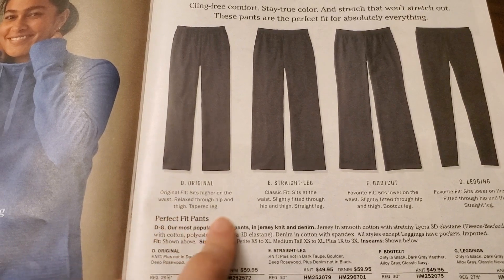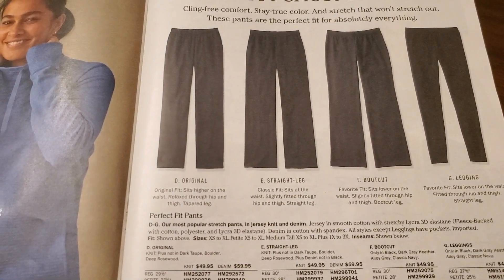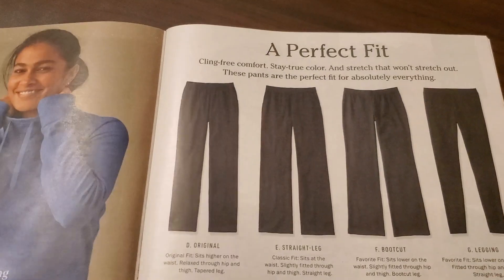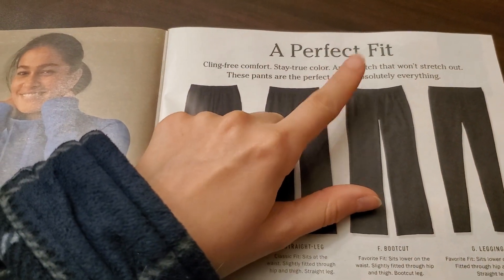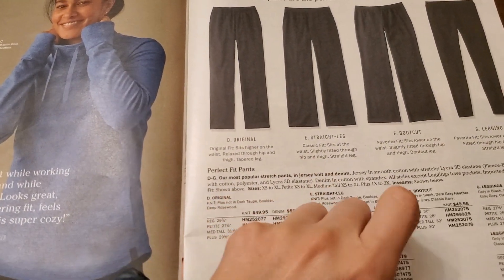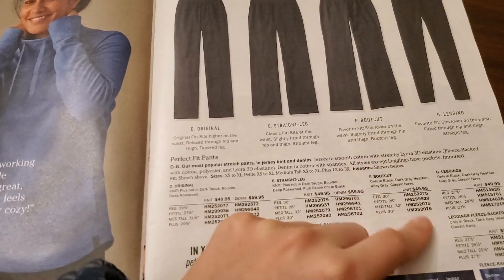These are cute. These look so cozy. They call them the perfect fit pants. It says: cling-free comfort, stay true color, and stretch — these pants are the perfect fit for absolutely everything. All styles except leggings have pockets. That's nice.